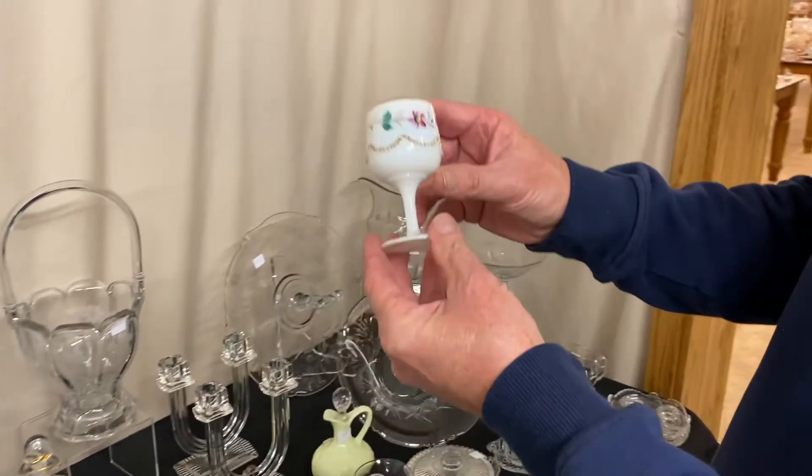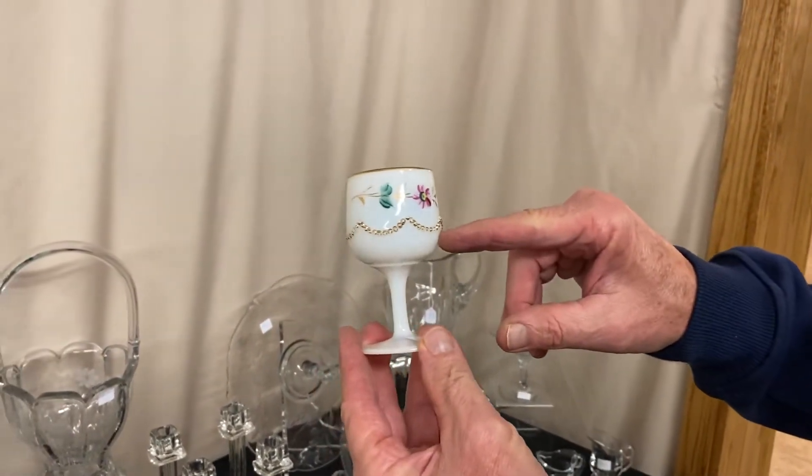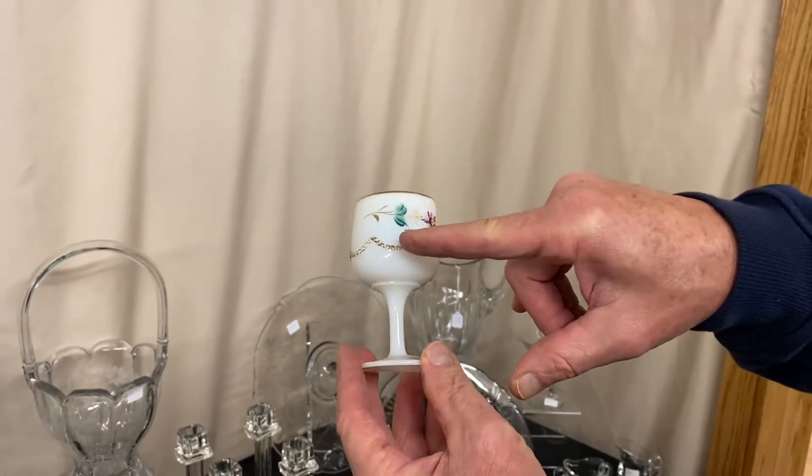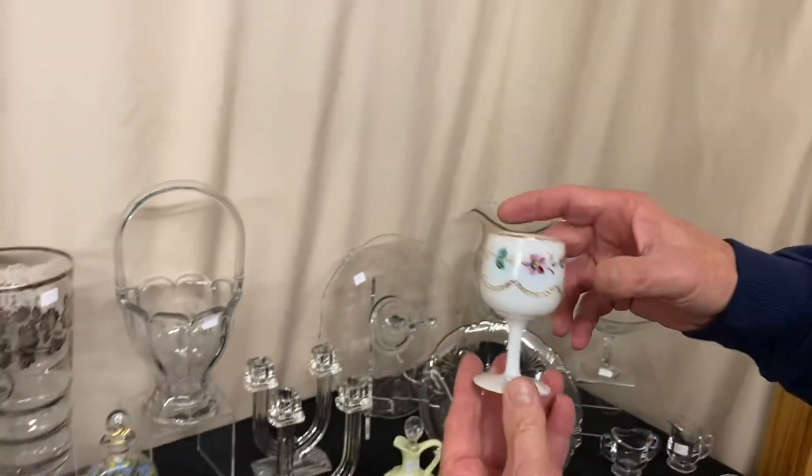Beaded Swag opal wine glass — usually you see these in custard, but this one's in opal or milk glass with a pretty little decoration on it, gold around the top and gold around the beads. It's priced only $35.